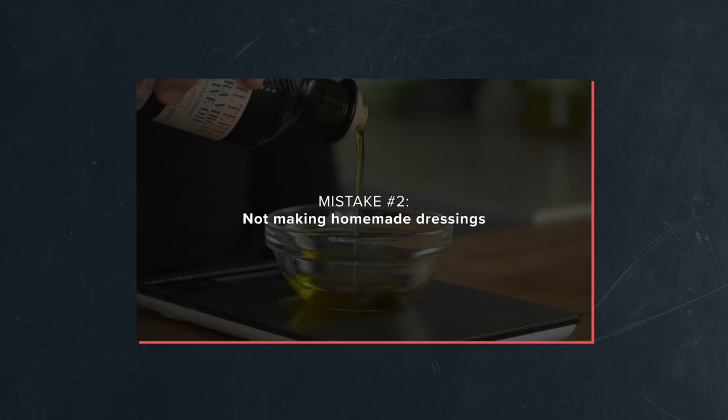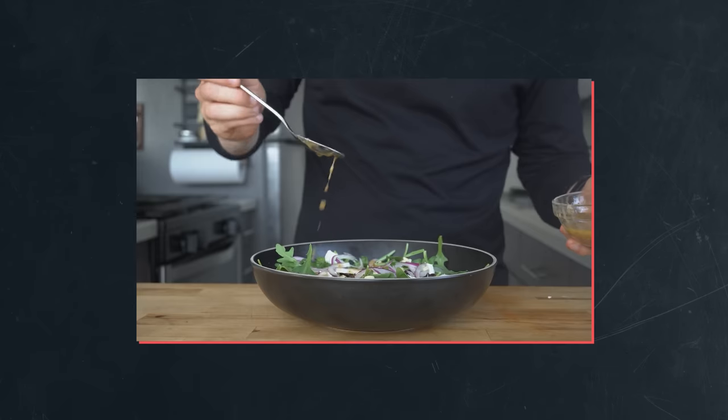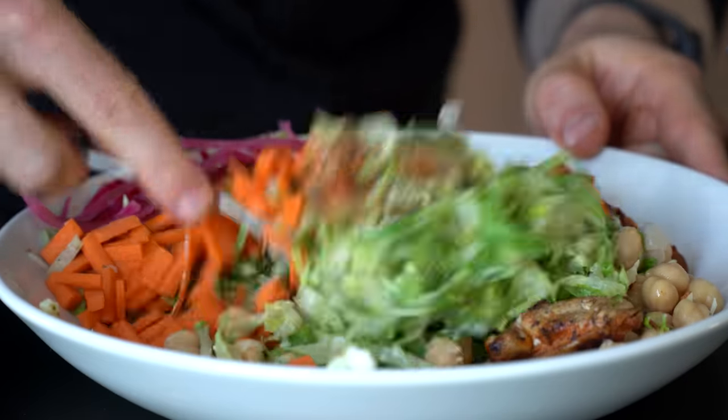Now, before we head to the store, I'm curious — what do we actually get in a $12 salad? Is it any good, and why does it cost so much in the first place? I've done a video in the past about salad sins I had to learn in order to make salads I can absolutely crush, but even after watching that, there's probably a chain of three decisions that may still be stopping you from making a salad at home.